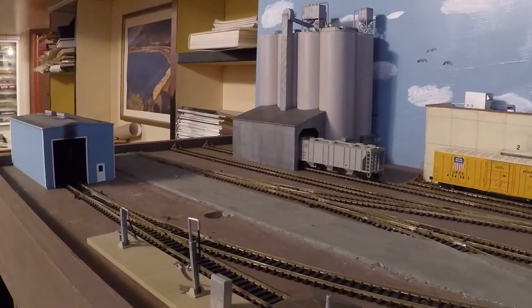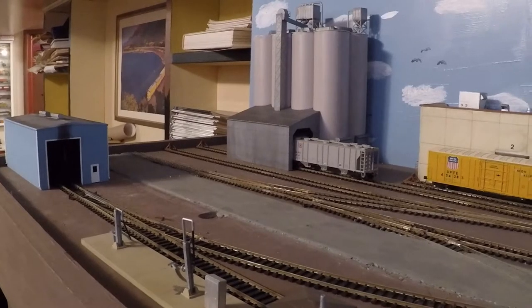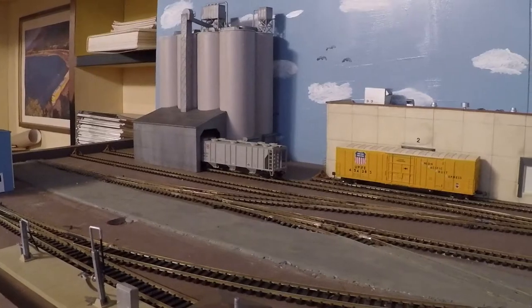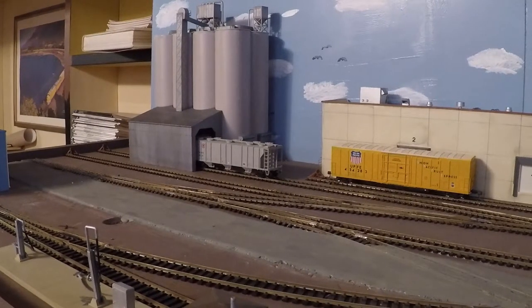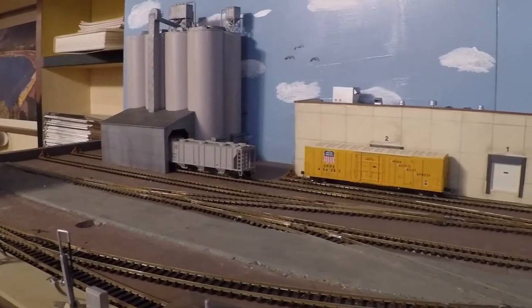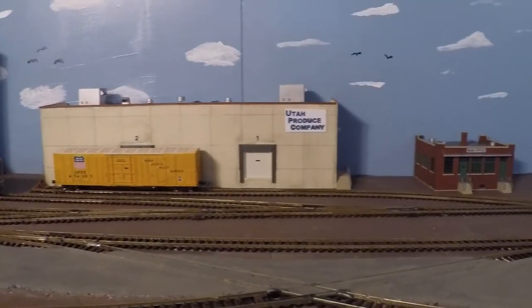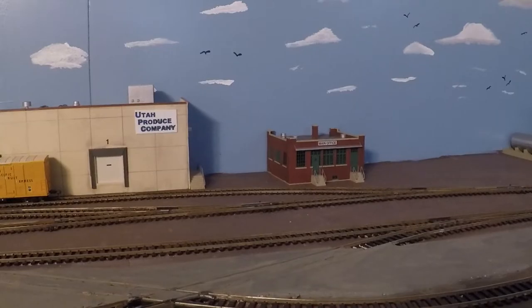The blue building on the left is a small engine facility, and as we go around, this is a cement dealership which is yet to be named, and this is Utah Produce Company and this is their main office.